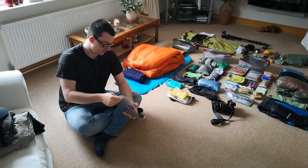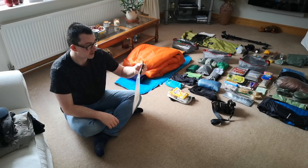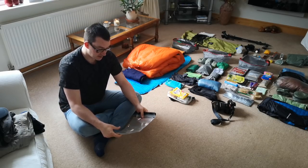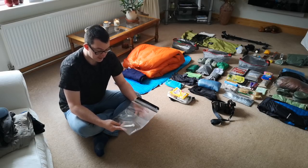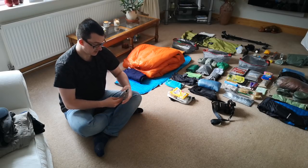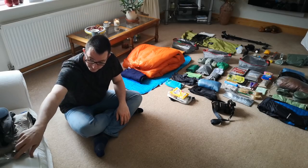Something I very rarely use — and this is a brand new one because I couldn't find my old one — it's a map case. I'm going to be printing the maps for Jay and me on A4 waterproof paper, and the map of the day will basically just be in here, rolled up and attached to the bag strap somehow.